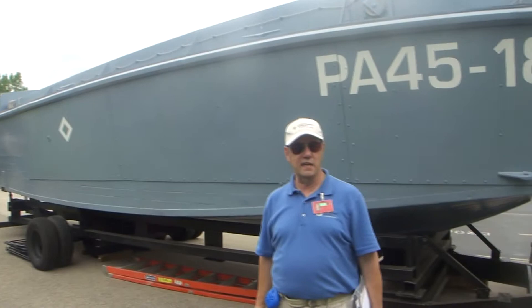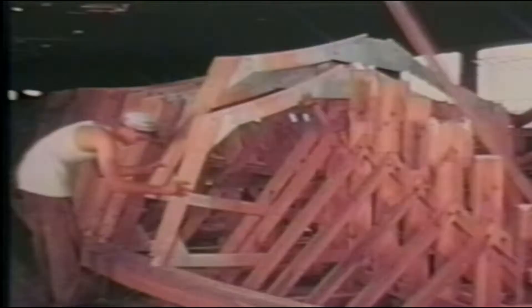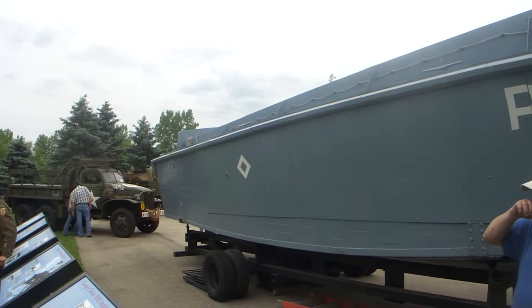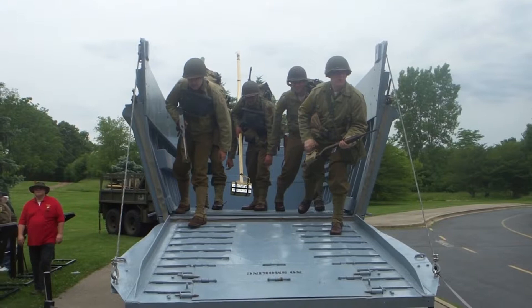You can see it was planked, so it was either done by Chris Craft or American Yacht — that's why we think it survived. Most of those that were done in Louisiana were done with plywood. It's mostly wood. You can see that there is some metal, but it's mainly the engine, the shaft, the propeller, and the rudder, and the front door that drops down.